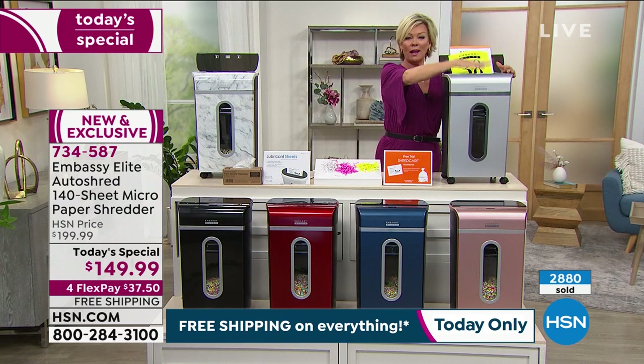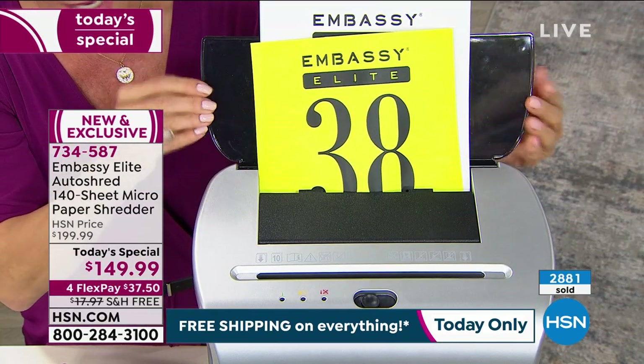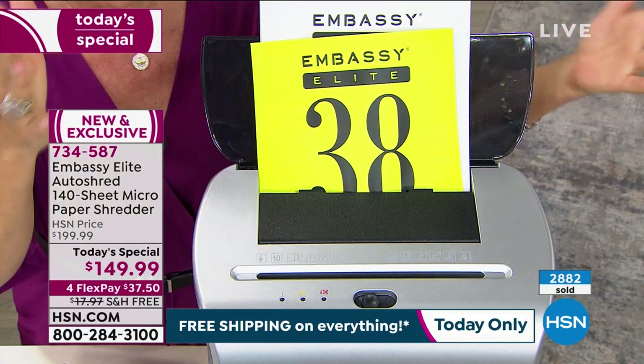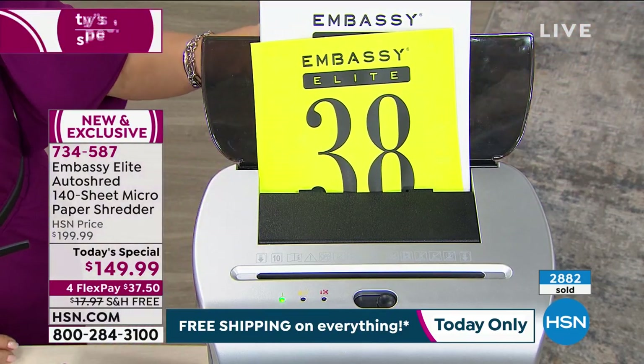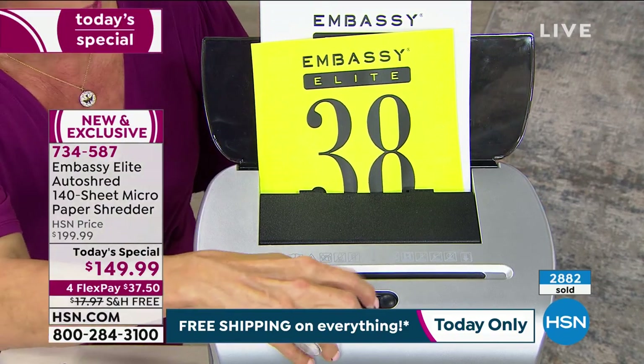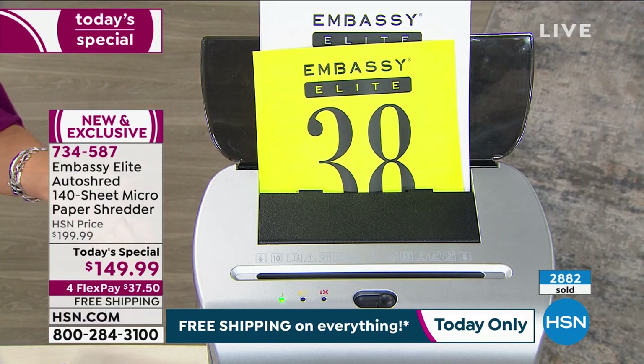What I do is I put a whole pile right here. Mine doesn't have the auto-doc feeder that this does, but you just kind of set it all together, and then one day just go like this — you turn it on and it starts drawing in each of the sheets one at a time, continuing to do that.